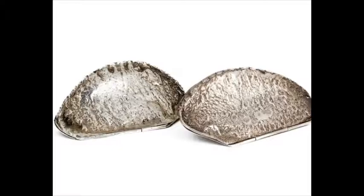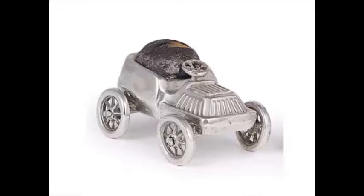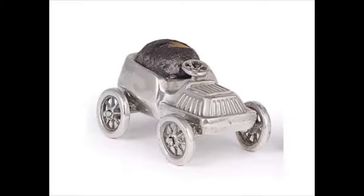The Edwardians, of course, developed the theme, so you might find barrowloads of bonbons proffered from a dish like this, made by the famous firm of William Comins and son. The newly developed motorcar is a recurrent theme of the period, as in this pincushion of 1906, or this chauffeur pepperette of 1908.